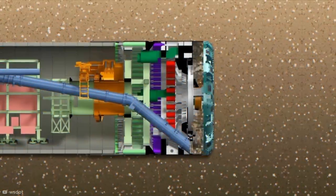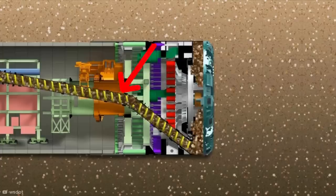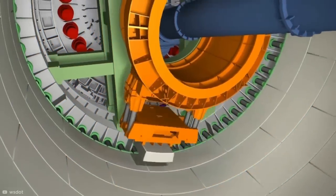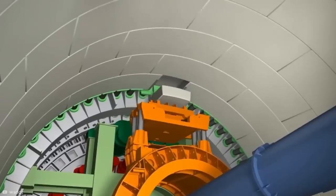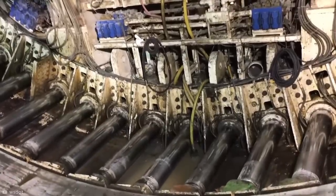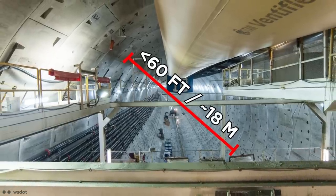As it ground its way through the earth, the blades carried the debris through a screw turn, which traveled back through the machine and out of its way. Using hydraulic jacks, Bertha lay a series of concrete segments behind her, matching the tunnel curvature. Once each new concrete ring was in place, the jacks could push against them and propel Bertha forward, leaving a completely sealed, nearly 60-foot diameter tunnel behind it.